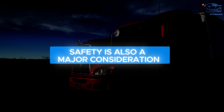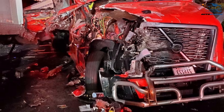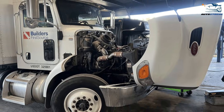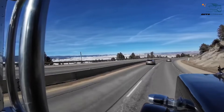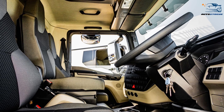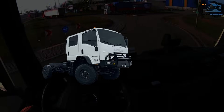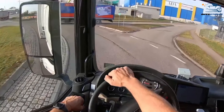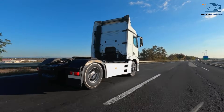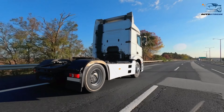Safety is also a major consideration. The long hood in American trucks provides a crumple zone, offering additional protection in the event of a front-end collision. The engine placement in front of the cab also reduces noise and heat, making the cabin more comfortable for long journeys. In Europe, where most routes are shorter and involve frequent stops, comfort is less of a priority compared to practicality. Cab-over trucks prioritize visibility and maneuverability, which are crucial for navigating busy urban areas. While European trucks may have less luxurious cabins, their compact design allows drivers to see the road directly in front of them, improving safety in congested environments.